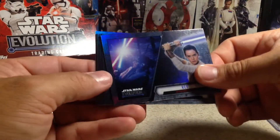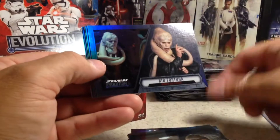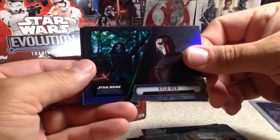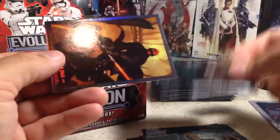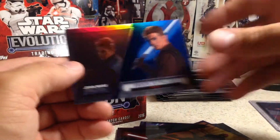There's Rey — I don't think we've gotten too many Reys in here. Jabba the Hutt, C-3PO, Bibb Fortuna, Count Dooku, Kylo Ren, and Star Wars Tales, and a blue Anakin Skywalker.